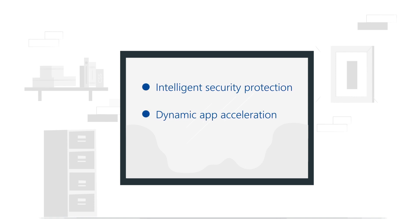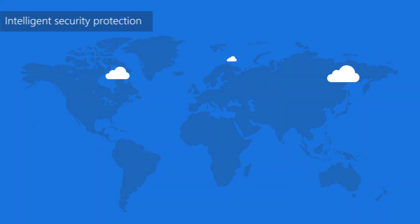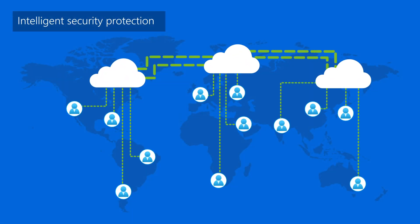So how does it work? Azure Front Door has three tightly integrated services: Intelligent Security Protection, Dynamic App Acceleration, and Fast Global Content Delivery Network. As digital transformation happens more online, cybercriminals are taking advantage of the increased internet traffic.